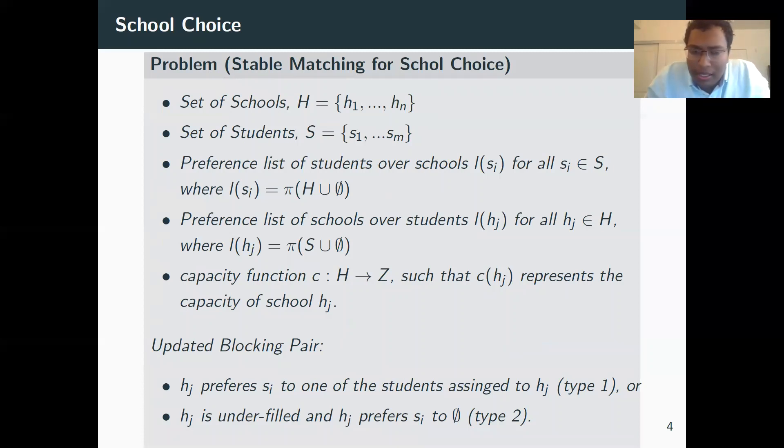We study the problem in the context of school choice. In this setting, you have a set of schools H1 to HN and a set of students, where each student has a totally ordered preference list over schools. We allow the inclusion of an empty set element, which extends our list to incomplete lists — any school that comes after the empty set is one the student does not care about. Schools also have totally ordered preferences over students, based on criteria like proximity to school or whether an elder sibling is enrolled. Every school also has a capacity, stating the maximum number of students it can accept.